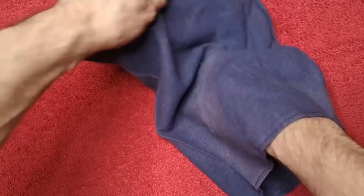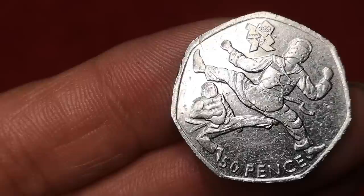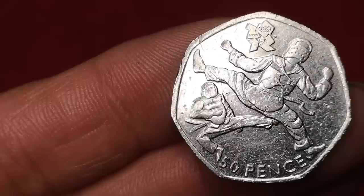Next is the Taekwondo 50p from the London Olympic set, designed by David Gibbons. Just over 1.6 million of these were minted, and you can pick this up for around £2.50.